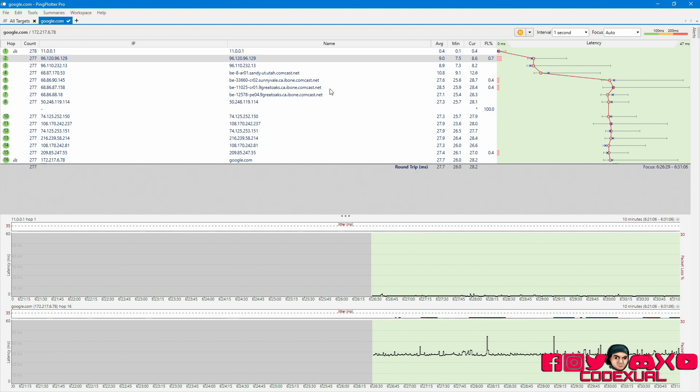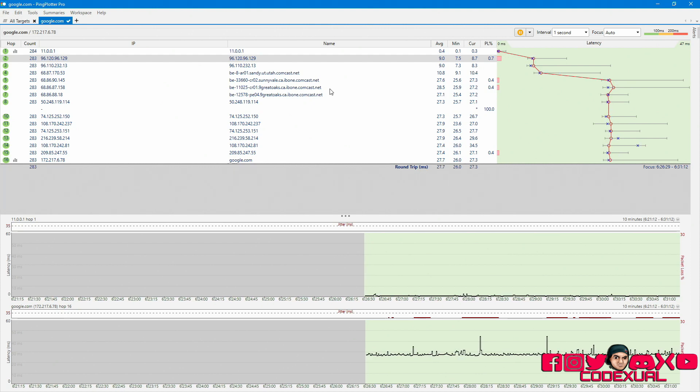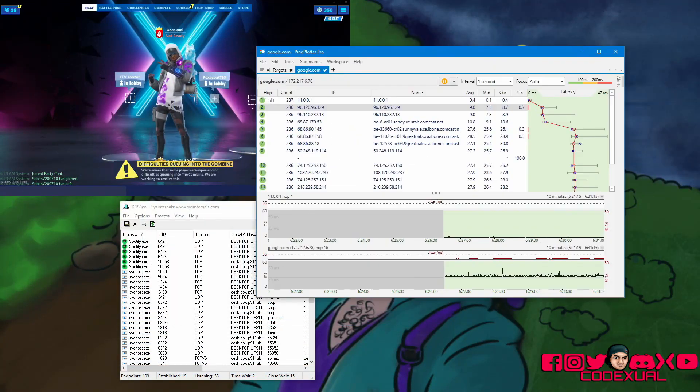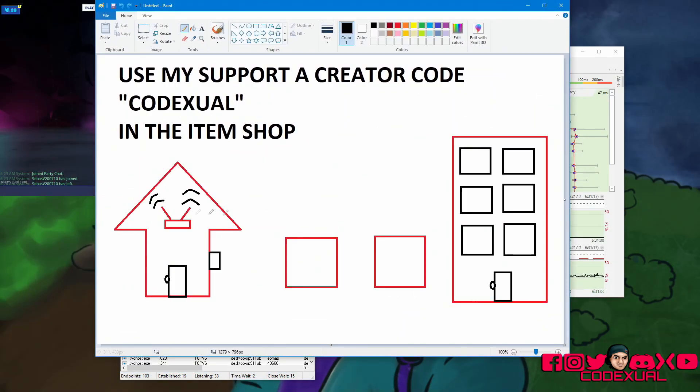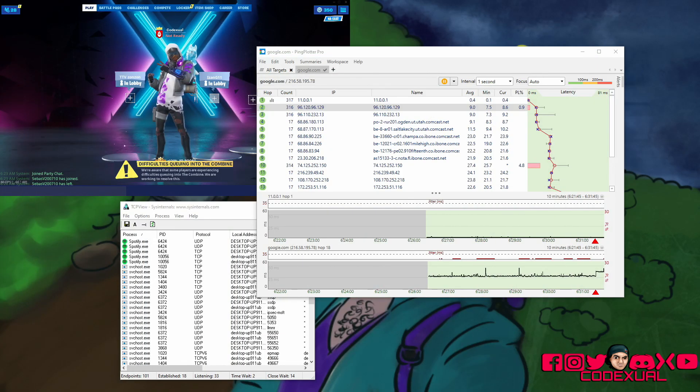There are some software things you can do to try to lower your ping, but for packet loss, it really comes down to your physical equipment. Check your modem, check your wiring, check your computer, Xbox, PS4, or Nintendo Switch. That's what you can do on your end. We'll look at ways to lower your ping, which may help alleviate some issues, though I can't guarantee it will eliminate packet loss entirely.